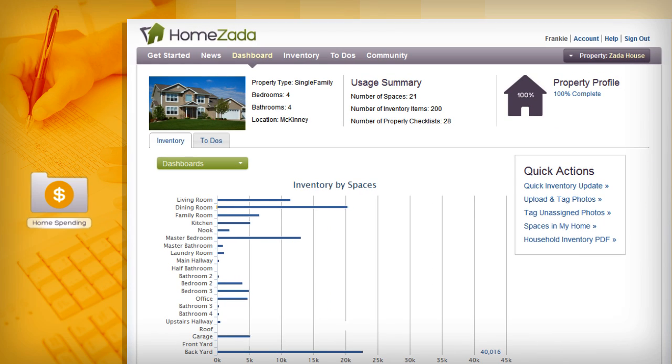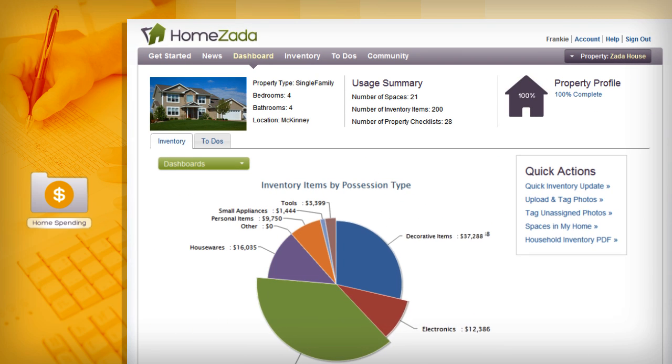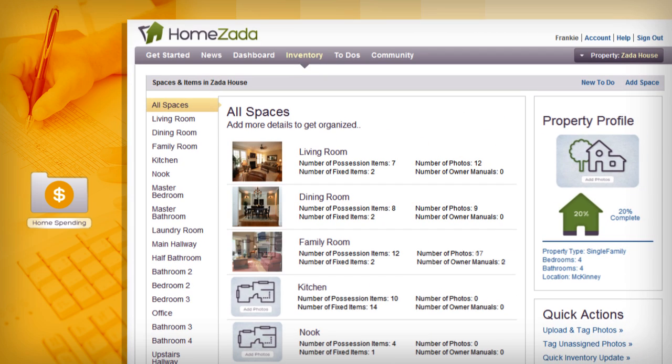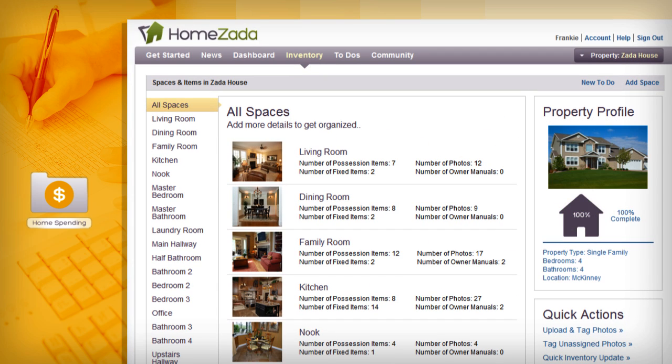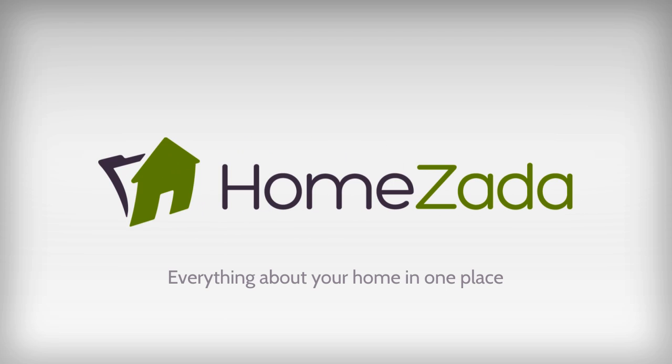HomeZada not only gives you peace of mind, you'll also have instant visibility into the value of your fixed items and your possessions. HomeZada becomes a safe and secure online safety deposit box where everything about your home is all in one place.